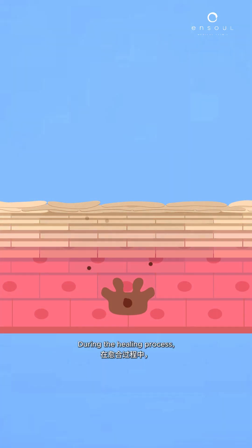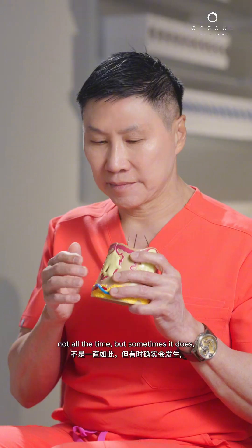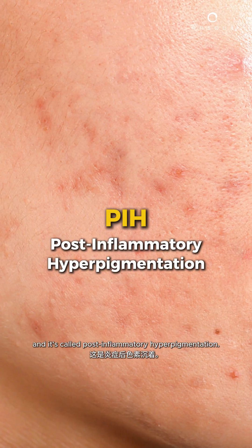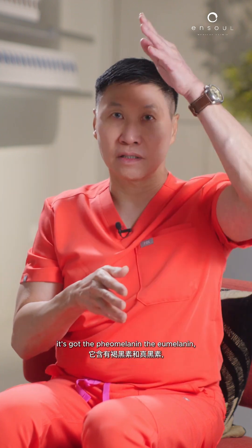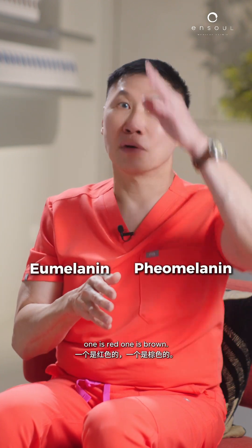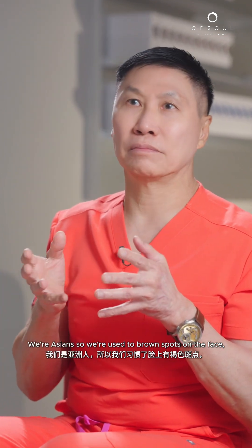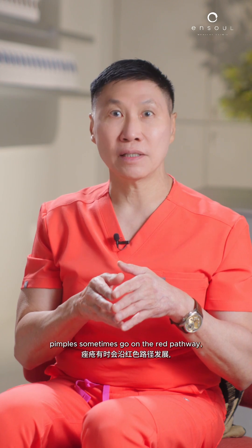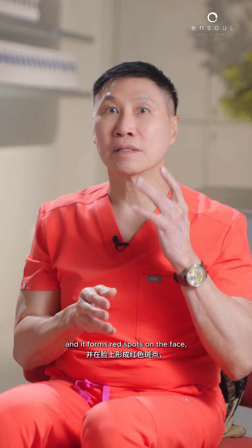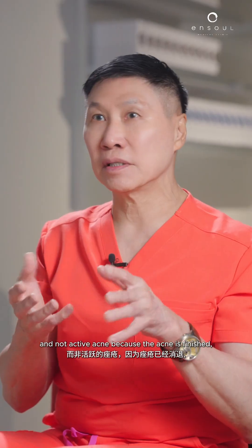During the healing process, the body can throw pigmentation — not all the time, but sometimes it does. It's called post-inflammatory hyperpigmentation. Melanin has two pathways: the eumelanin — one is red, one is brown. Being Asians, we're used to brown spots on the face. Pimples sometimes go on the red pathway, and it forms red spots on the face. These spots are actually pigmentation and not active acne, because the acne is finished.